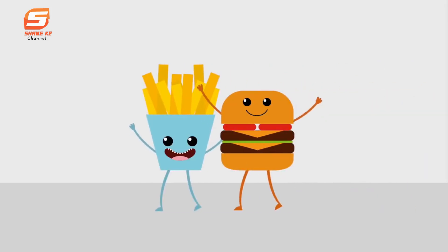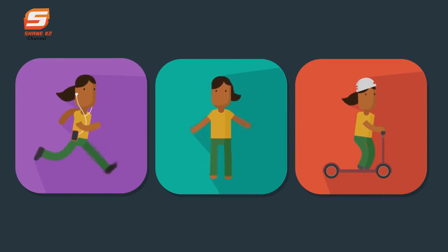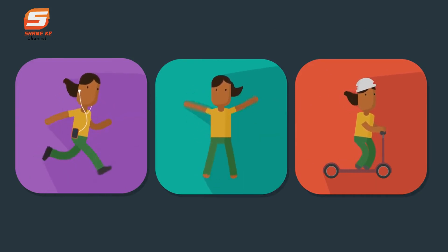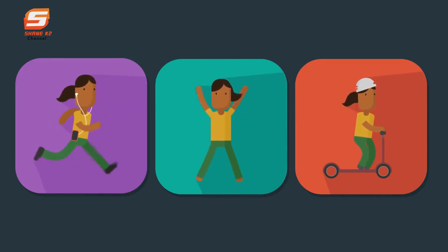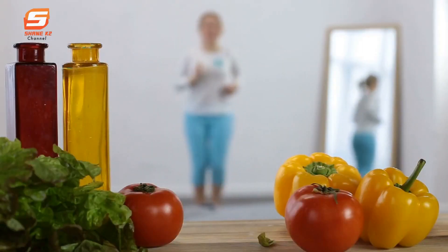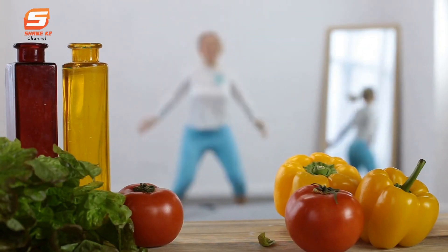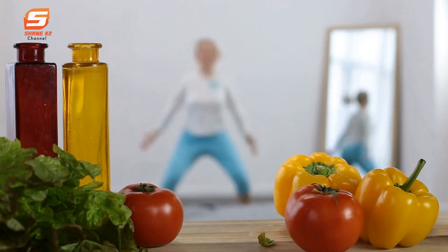Going keto means significantly reducing carbs. Since these macronutrients are the body's primary fuel source, you might be wondering about your best exercise options for working out on keto. The good news is that exercise is one of the most beneficial lifestyle choices you can make to complement your high-fat ketogenic diet and overall health.